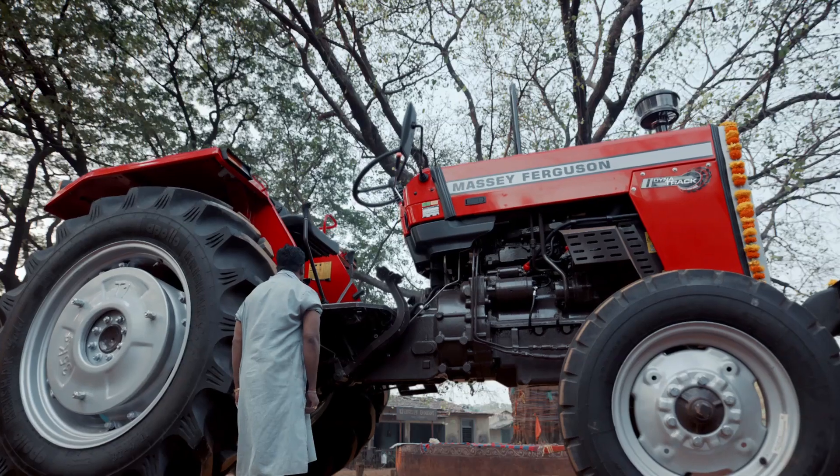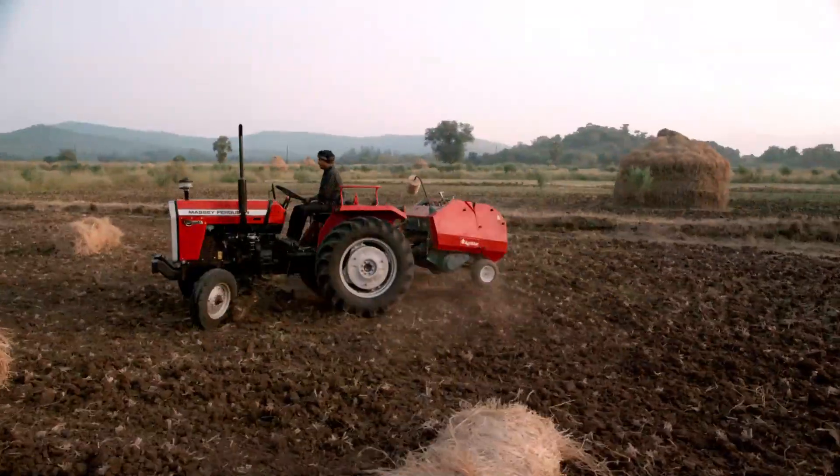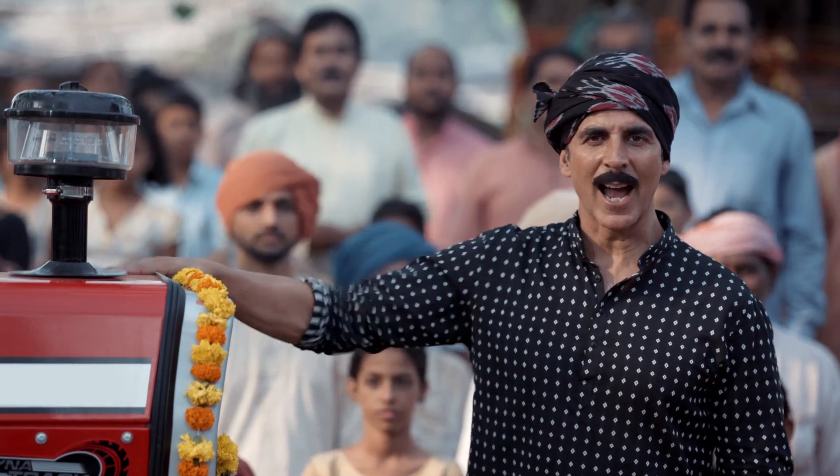Mahindra, now this is more than just a tractor. I have opened my eyes. No one is a bigger all-rounder than the DYNATRACK, because the rest are only tractors. This is me!